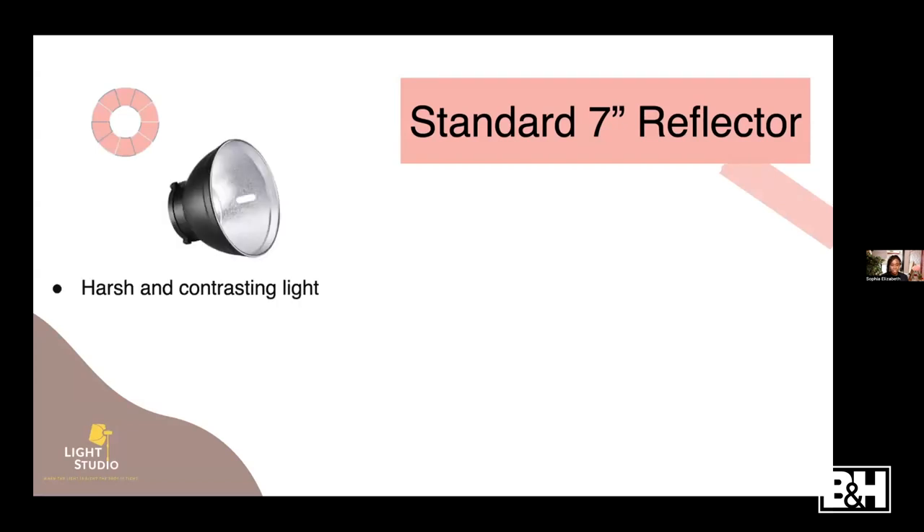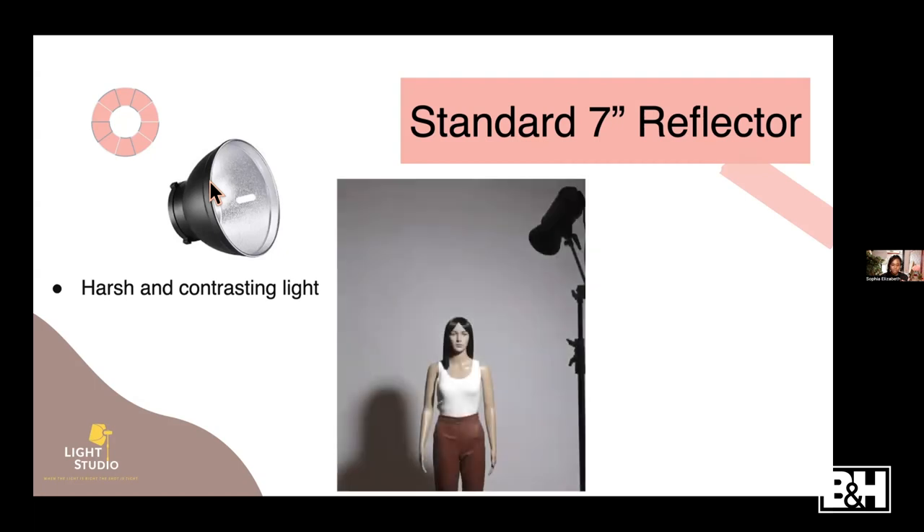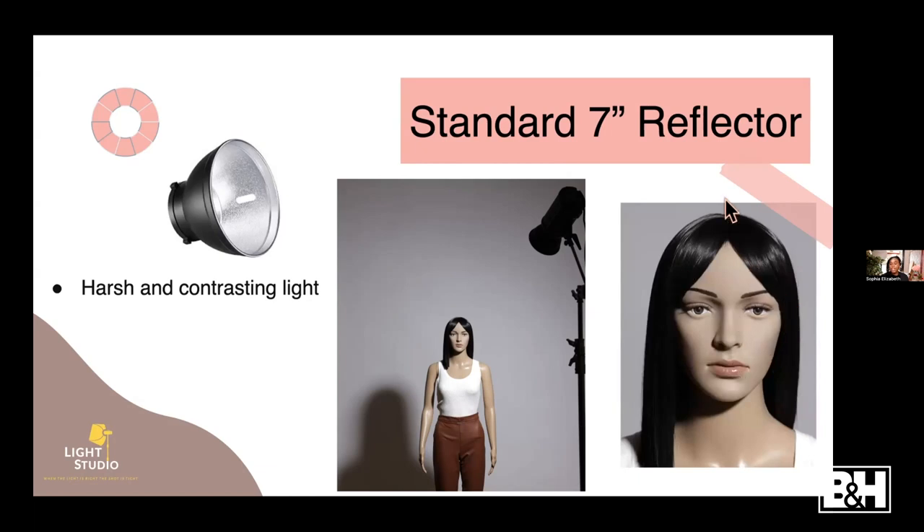We're focusing mainly on the standard seven-inch reflector - it's pretty small, about seven inches around on the front. In the sample photo you can see it gives very harsh lighting. You can see the shadow is very apparent and very dark - that's how you can tell a light is harsh. On the subject's face the shadows are very dark. So if you're looking to do portraits or headshots with very harsh lighting, use one of these modifiers.